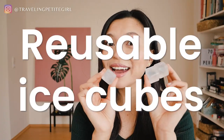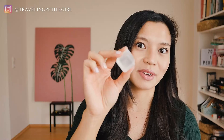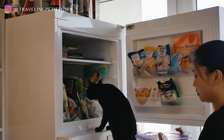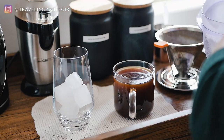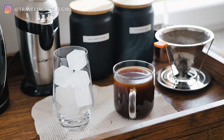The next item is for when I want my coffee iced — this is where reusable ice cubes come in. They're plastic cubes the size of ice with water inside. You pop them in the freezer and they freeze like normal ice cubes, then you just pop them into your drink. What I really love is that when I make iced coffee, it doesn't get watered down because the water stays inside — so my coffee still tastes like coffee, not coffee with water.